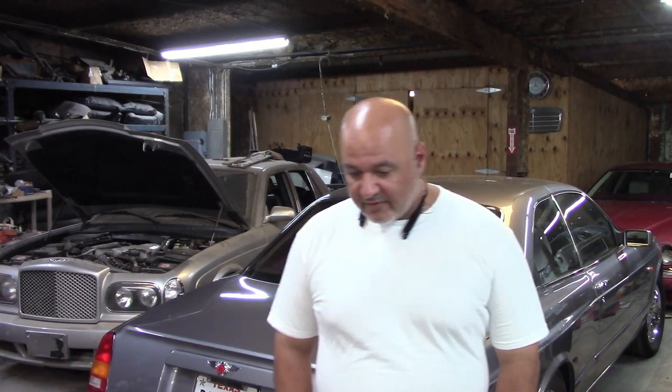Hey guys, this is Al again. I'm back at the shop. I really haven't spent that much time over here over the last few weeks. I've been primarily focused on my day job, which is pretty much how I earn my living and pay for all this stuff.